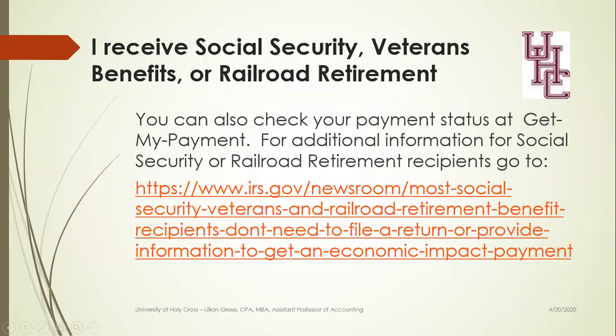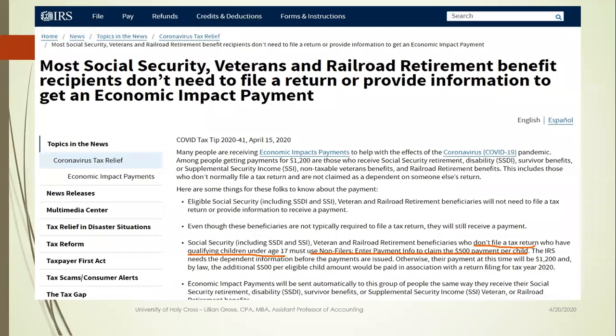If you receive Social Security, Veterans Benefits, or Railroad Retirement, you don't have to do anything. You're going to receive your payments automatically wherever you receive your benefit payments. But you may need to provide some additional information if you have dependents under age 17. There's a link to this site on the Get My Payment site, or you can go directly to this site to get more information for these benefit recipients.